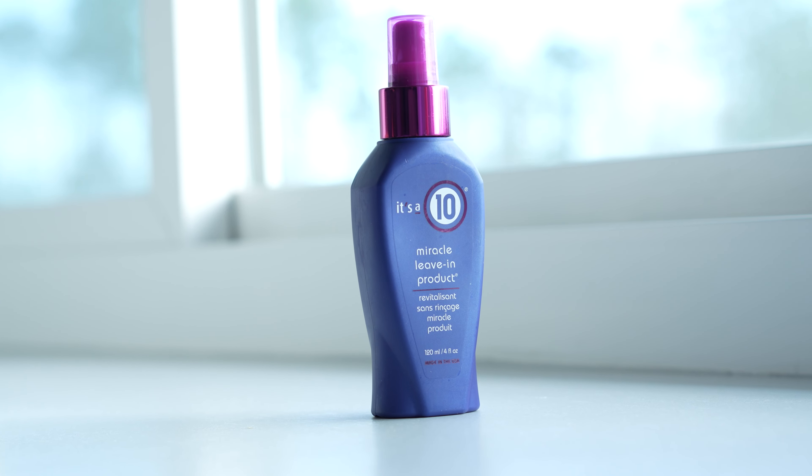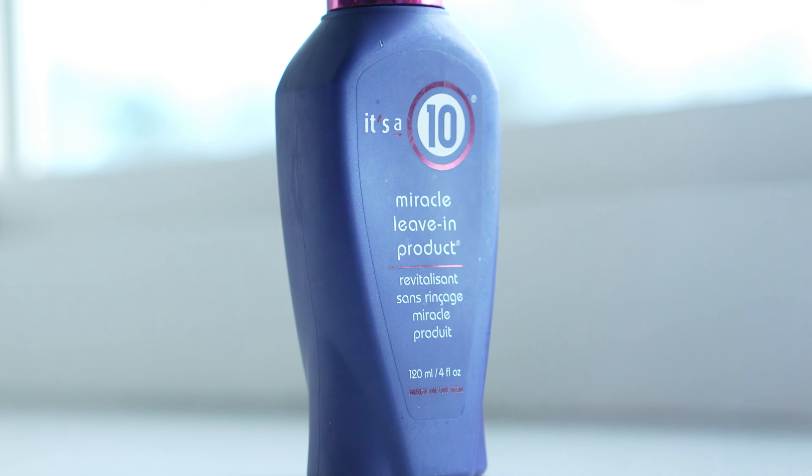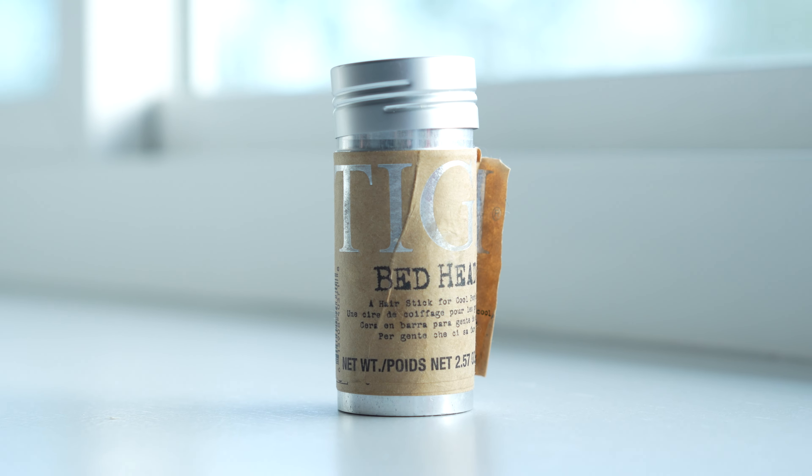If you've never tried It's a 10 on your wet hair, I highly recommend it. It does something to your hair that just makes it shiny and soft, and it smells really good. If you are a slick back hair girly, I highly recommend this wax stick — it's the Bedhead one from Amazon. If you like a really tight pony or need to smooth down flyaways, you just wax it on to your hair. It looks nice and shiny, but it does leave a greasy residue, so just watch out for that.